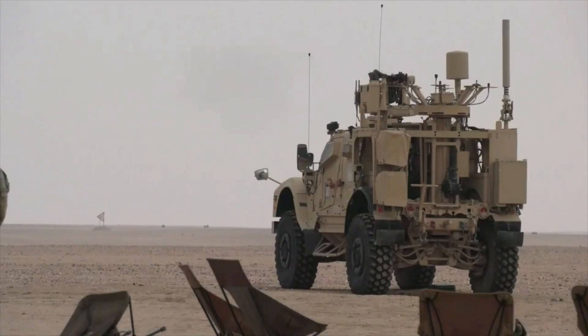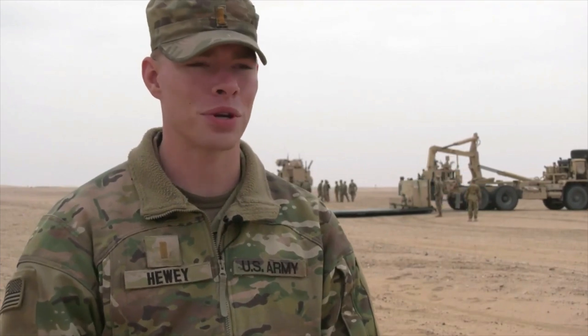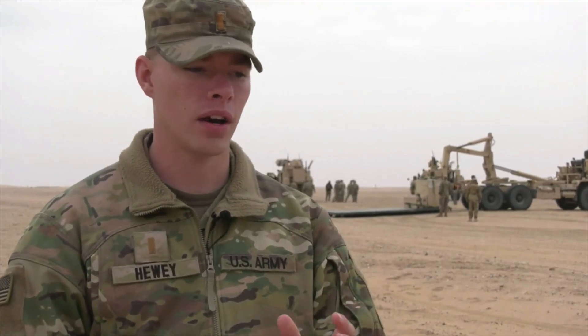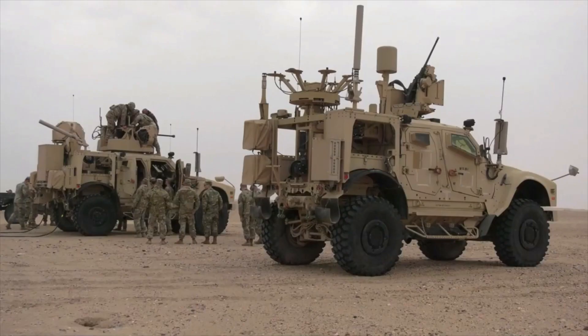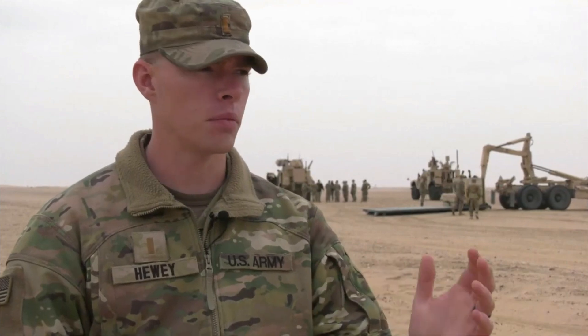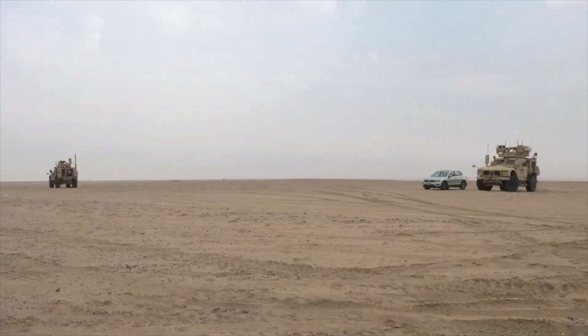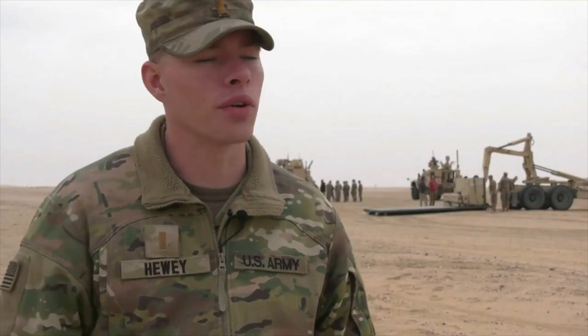So if we need to shoot a drone out of the sky and destroy the drone, then that's essentially that truck's job. And then that truck also controls the EW truck. It can lay the electronic weapons onto the drone. And then the electronic truck pretty much just jams.